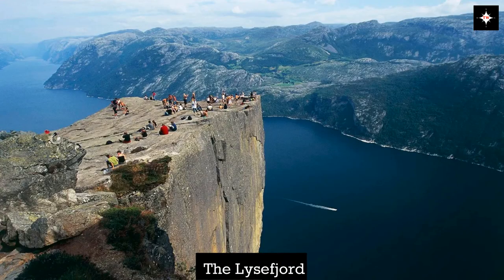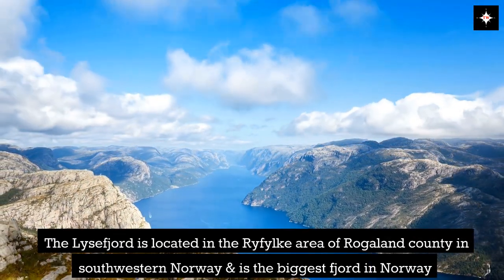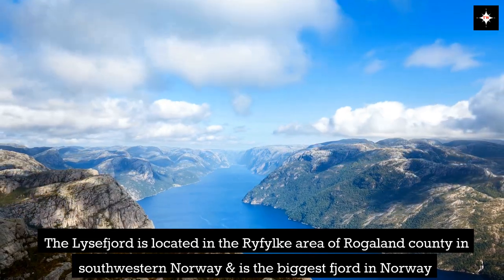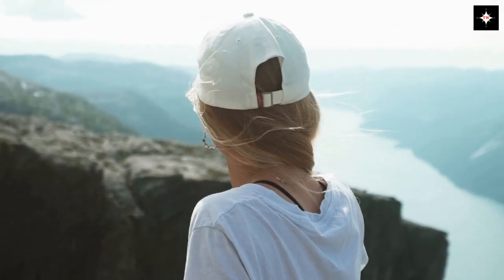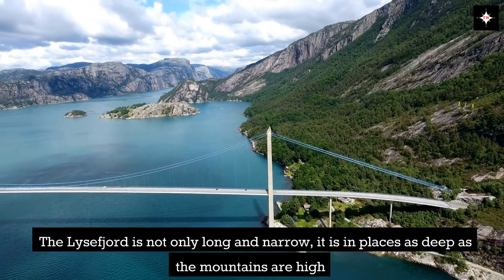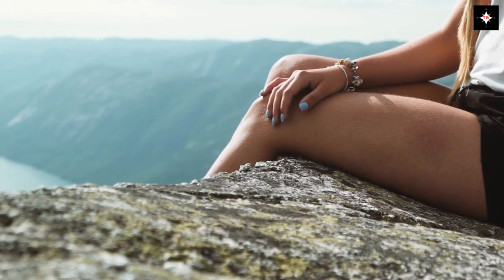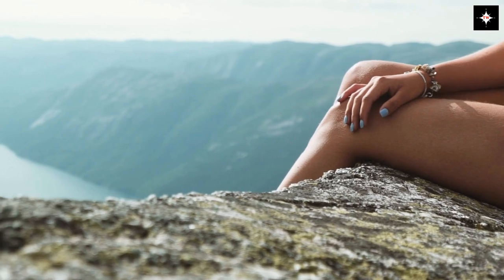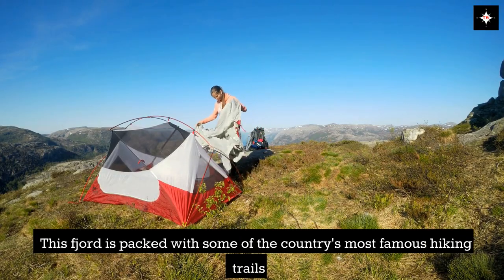The Lysfjord is located in the Ryfylke area of Rogaland County in southwestern Norway and is the biggest fjord in Norway. The Lysfjord is not only long and narrow — it is in places as deep as the mountains are high. This fjord is packed with some of the country's most famous hiking trails.